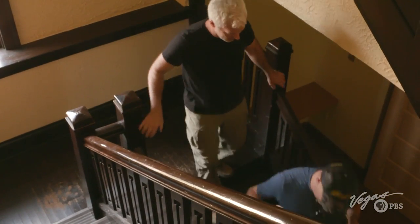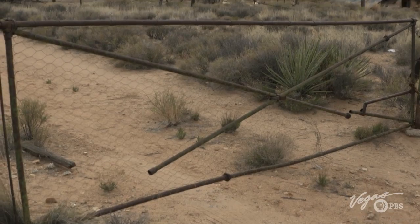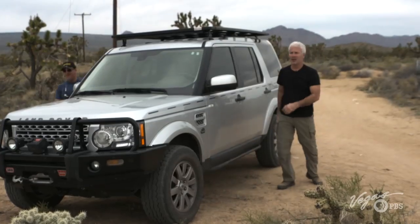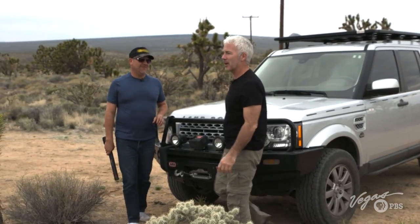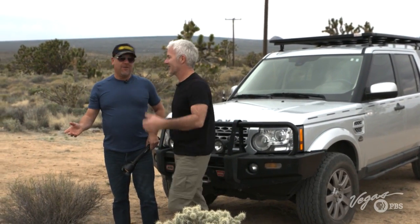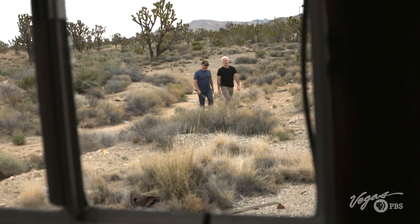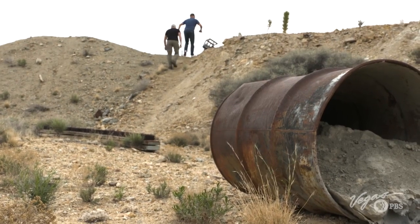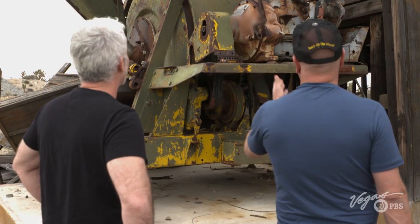After soaking in the atmosphere at Kelso, Rick takes me to yet another off-the-main-road site — a Death Valley mining camp. There is so much to see here. We start in the housing area before heading toward the mines. The main mining operation ran from 1899 to 1902, but every few decades a new group of miners tried their luck with newer equipment and methods of extraction.